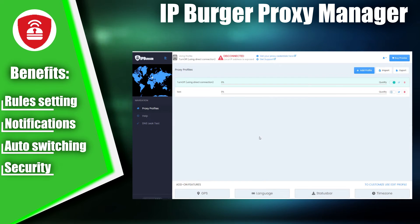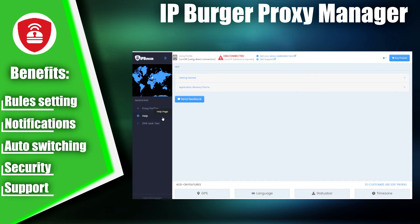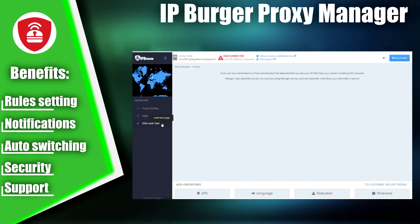And if you encounter any questions or issues, IP Burger Proxy Manager offers excellent user support to assist you. For these reasons, we're placing IP Burger Proxy Manager in sixth place on our list of Top Proxy Switcher Extensions.